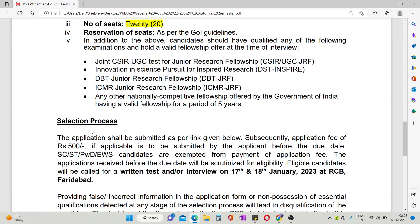The selection procedure is as follows: you need to fill the form and pay an application fee of 500 rupees. However, candidates from the EWS, SC, ST, and PWD categories can fill the form free of cost.